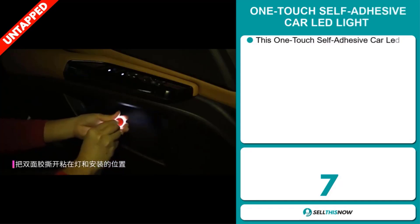The selling price for the One Touch Self-Adhesive Car LED Light is just under $18, whereas the product cost is only $2.04. Shipping is completely free, so you're looking at a good profit margin of $15.95. Sell this now.